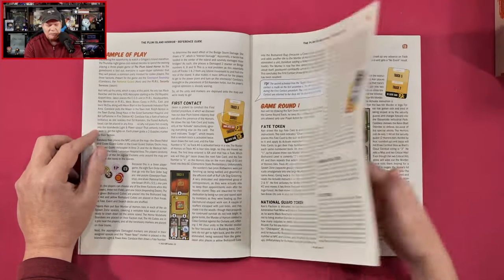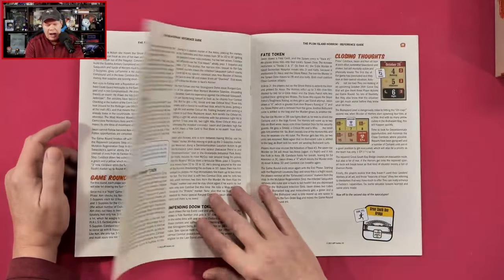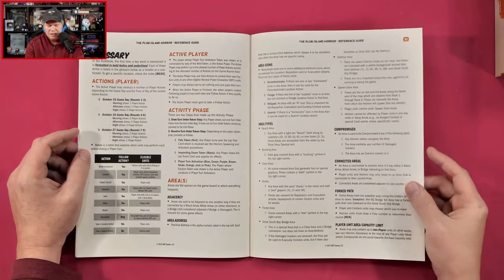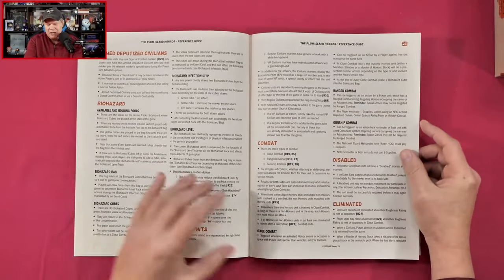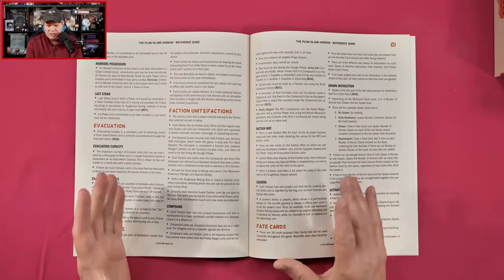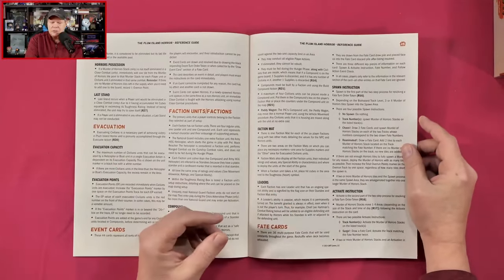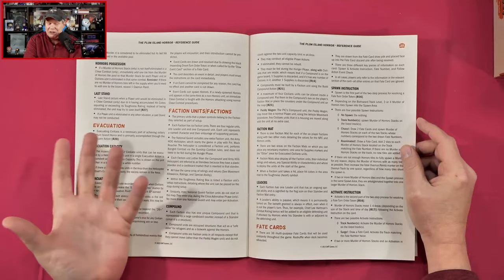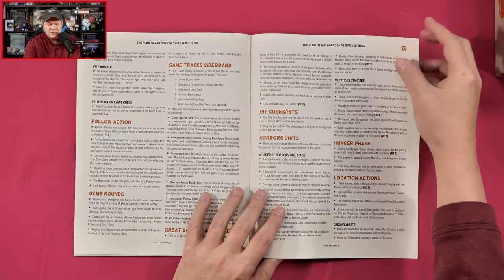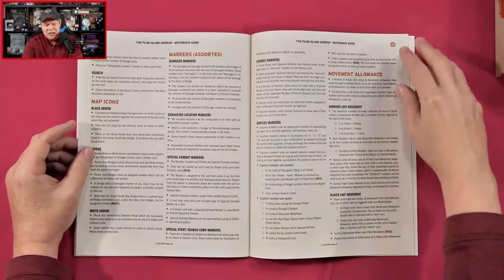So we're going to get into an example of play, going through some of the different rounds. If I remember correctly, I think the research facility that exposes a lot of people on the island makes them mutate — well, actually kills them and then they're reanimated. It's called Pearl — the Plum Island Research Lab, I think it was called. This looks like it's going to be a blast.